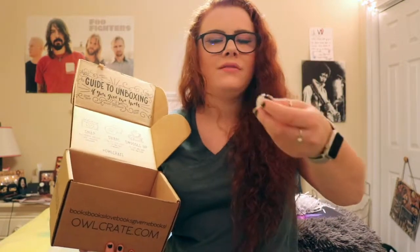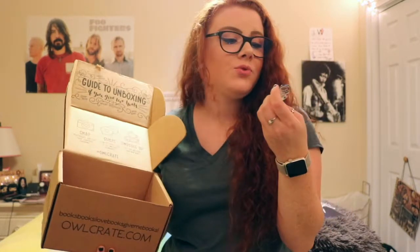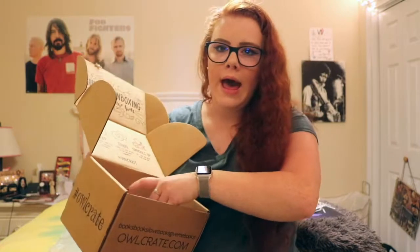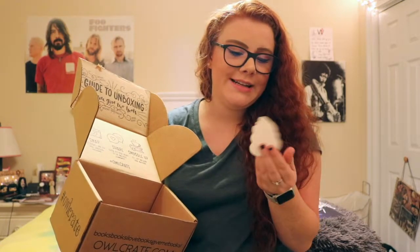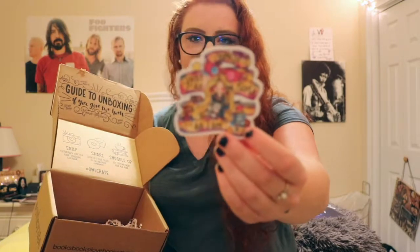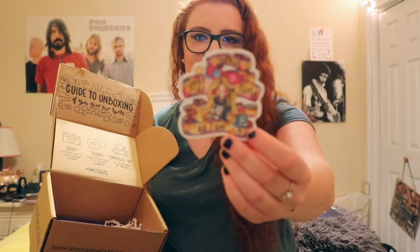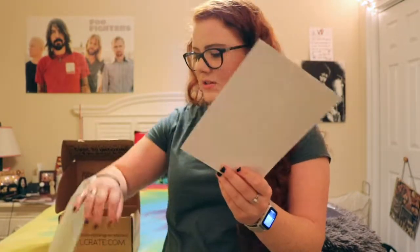Next we have the pen from the card — it's a button-well pen with a little skull on it, it's really cool. Then we have a sticker — it's Luna and it says 'You're just as sane as I am.' Luna is one of the best characters in Harry Potter, hands down, don't fight me on it — she's great and this sticker is everything.